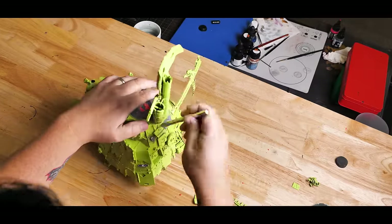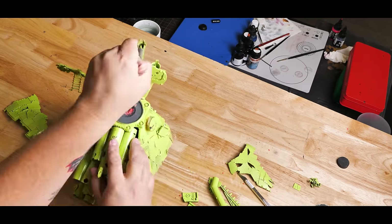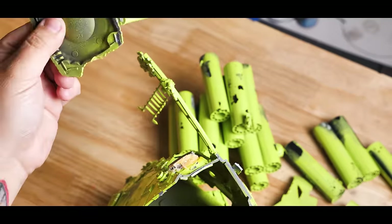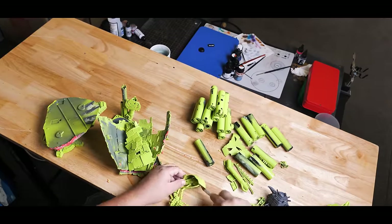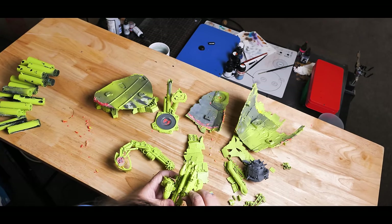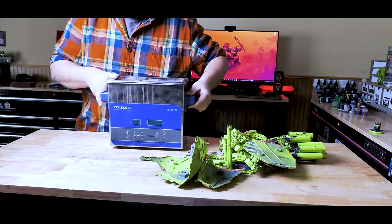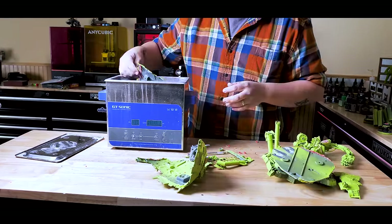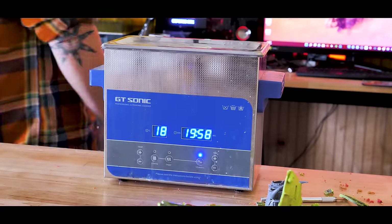I'm going to take this model apart and see what's really going on underneath, then we can figure out what needs to be done to start getting it back to the original design. As it happens, finding orc bits is a lot easier than you may think. You can take parts and pieces from any kit and make it something orky. If you can make it fit, it might as well be something that an orc salvaged from a fallen enemy and used to fix up their ride. In this case, I need some bits to fill in space on the body because one of the front panels is missing, as well as the face guard that hides the neck joint, and pieces to fix the arms to the body. While some parts of the model soak in the sonic cleaner, I'm going to need to find those bits.